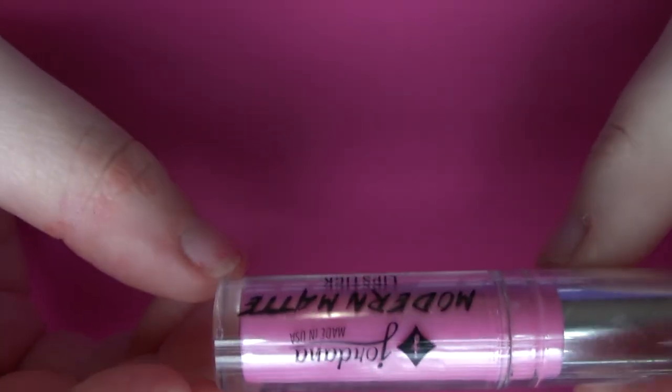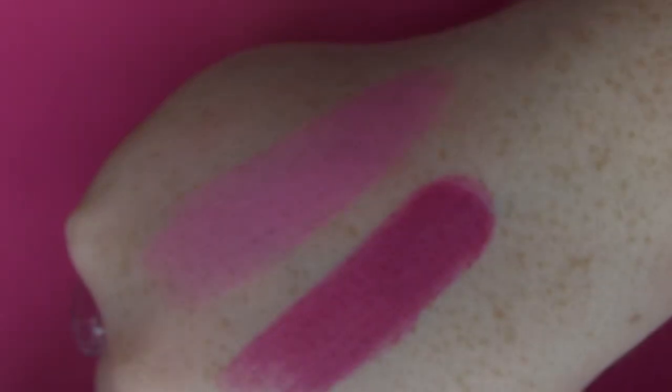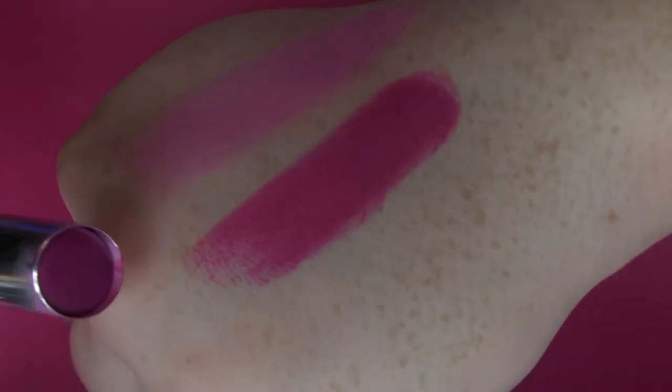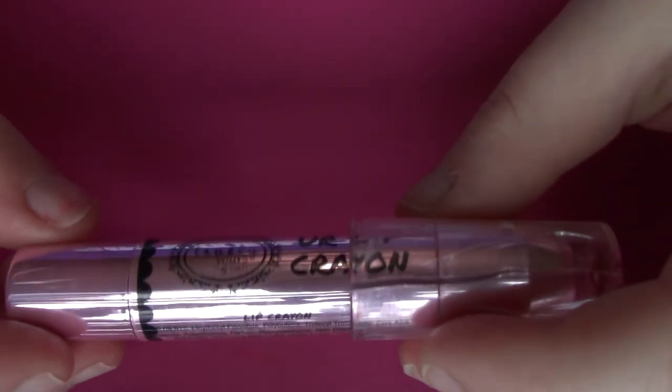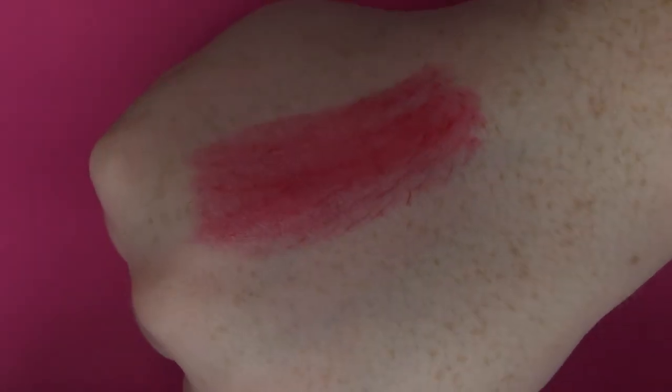And then I have two lips from Jordana. These are Modern Matte lipsticks — the first one is Matte Adorable, and then I have Matte It Girl. Now we are down to our last one, and this is from the Rue 21 makeup brand, like Yours Truly. This is a lip crayon in the shade Burgundy.